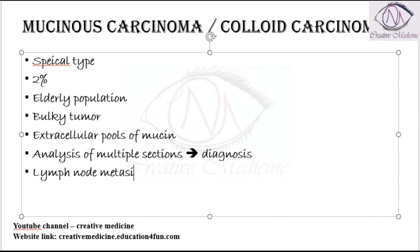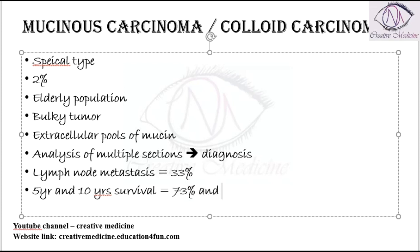Lymph node metastasis occurs in around 33 percent of cases. The five-year and ten-year survival rates of the patient are around 73 percent and 59 percent respectively.